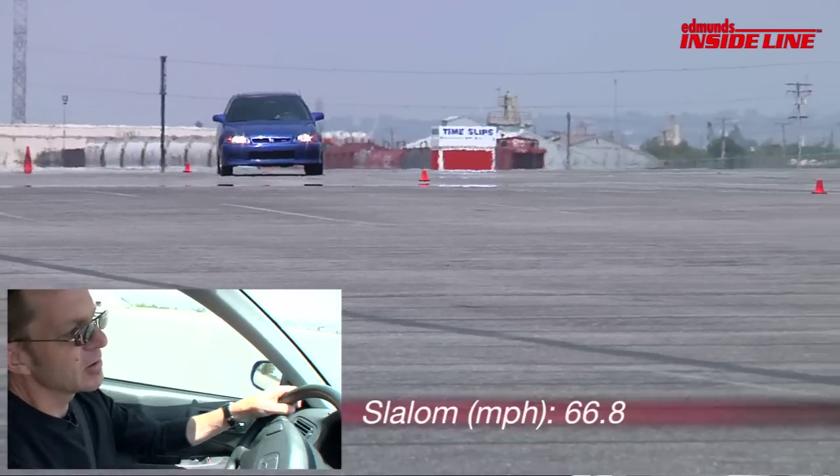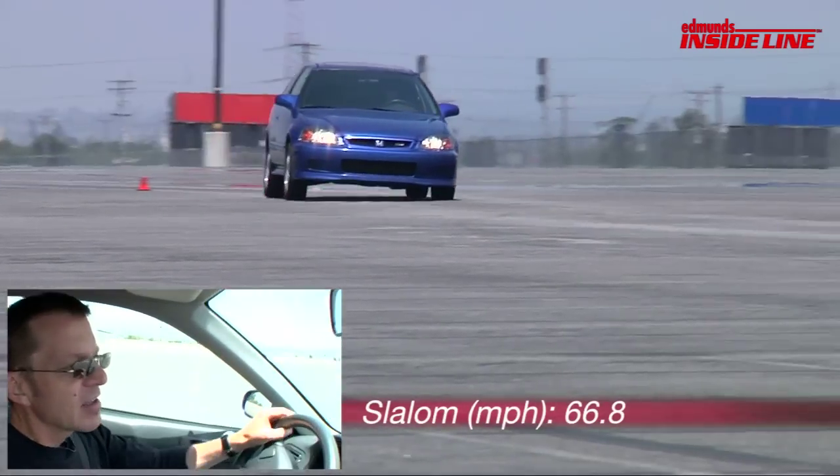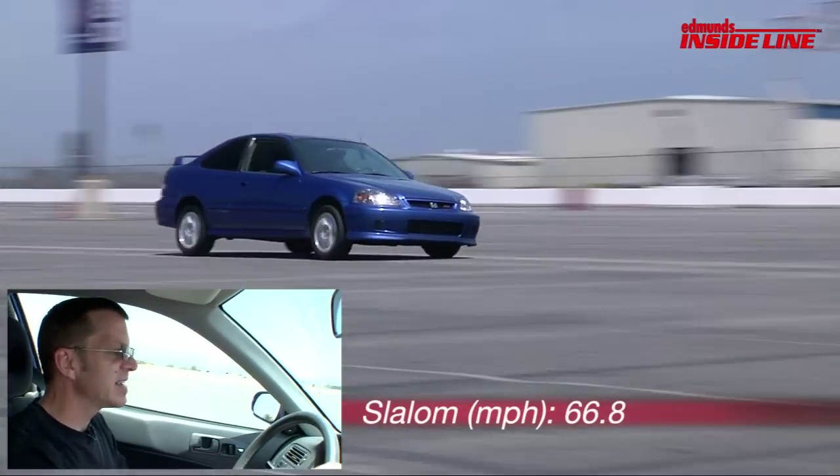Here we are in the slalom, second cone. It's got a lot of roll, but it's got a lot of stick, and the thing I like the most about it is that it's alive. I mean, there's life coming through the steering wheel — you can feel what the front tires are doing.